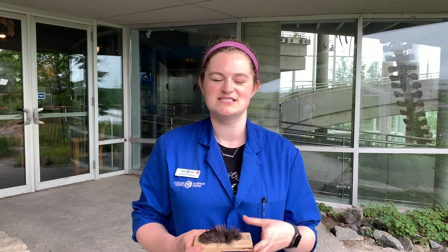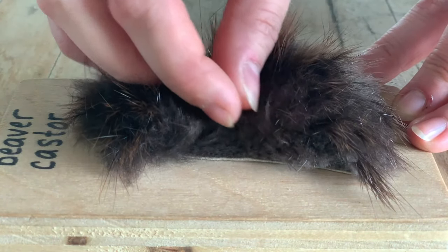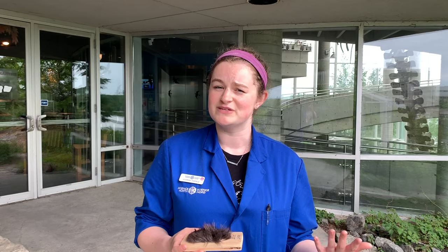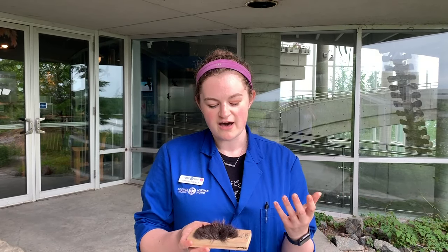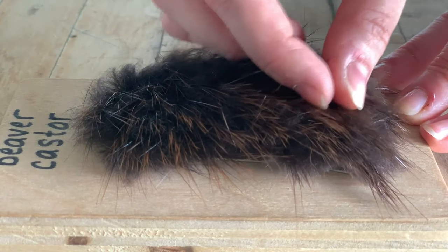Beavers themselves have a much more practical use for the fur, because they have two distinct types that are designed specifically for them. You'll see that they have super short, very, very soft fur that stays really close to their body, and that helps keep them warm, especially in the wintertime, because they don't actually hibernate. And they have this long fur on top called guard hairs — they're a little bit thicker and a little bit coarser, too.